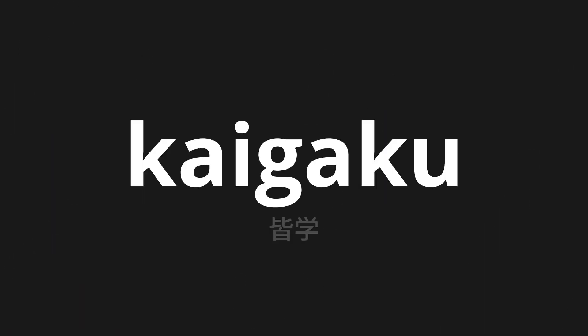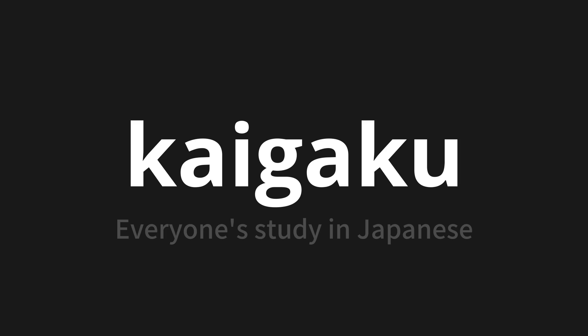Welcome to this pronunciation video. Today, we will be focusing on a new word that you might find challenging or intriguing. So let's dive into today's word: Kaigaku, which means everyone's study in Japanese.